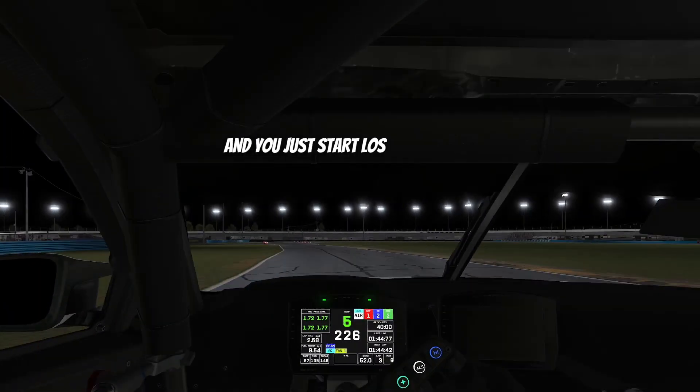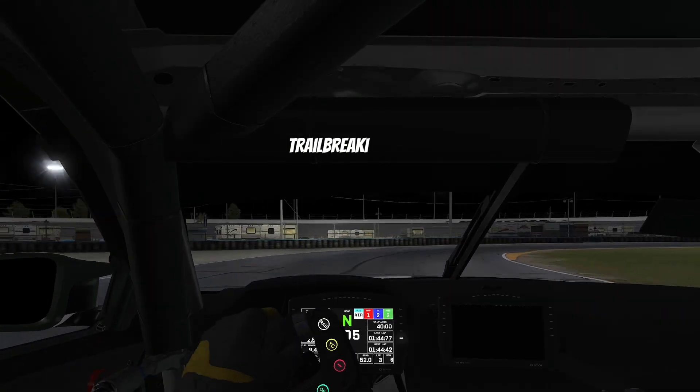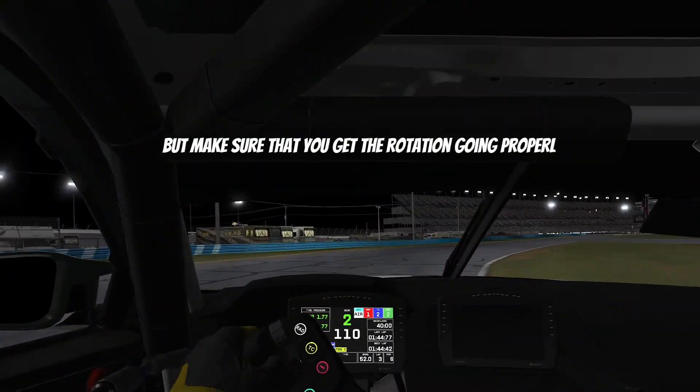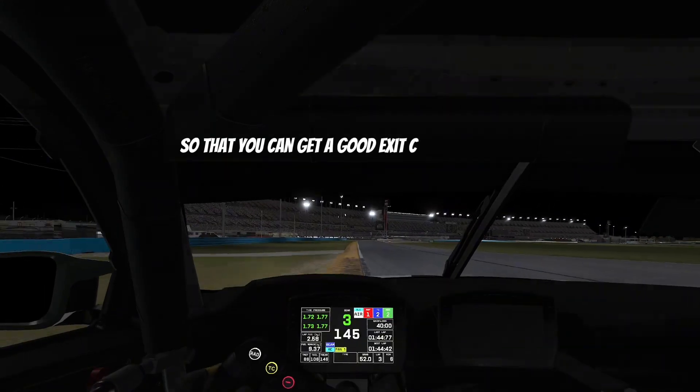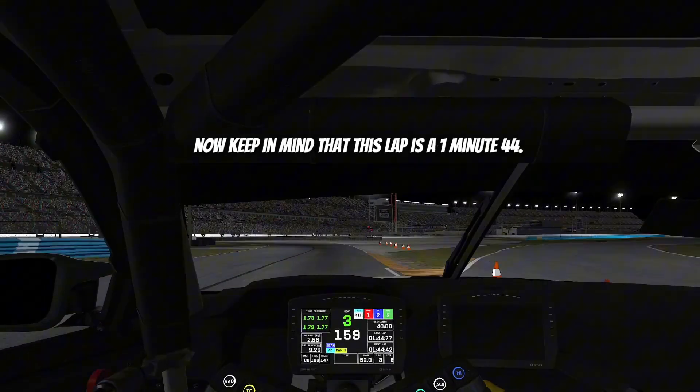When you get to this particular corner again, trail braking is very very important, but make sure that you get the rotation going properly so that you can get a good exit coming out of here.